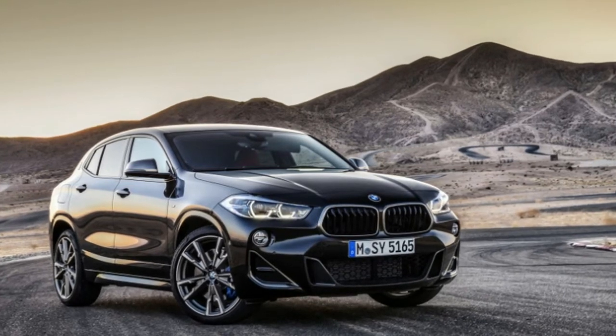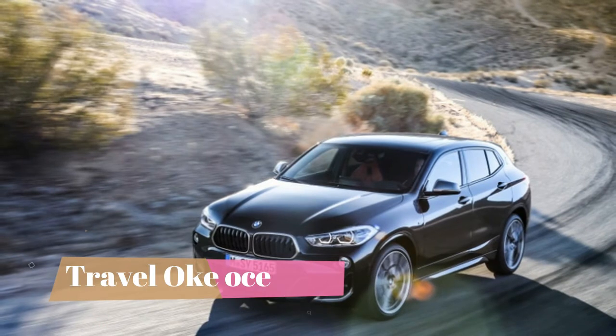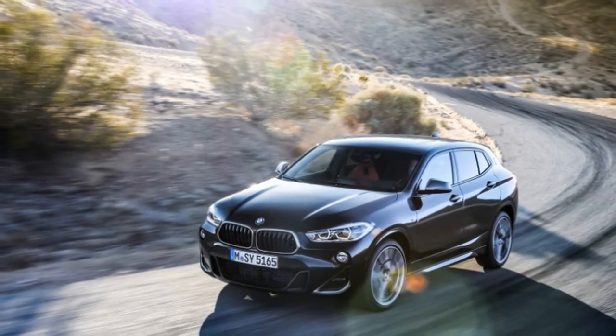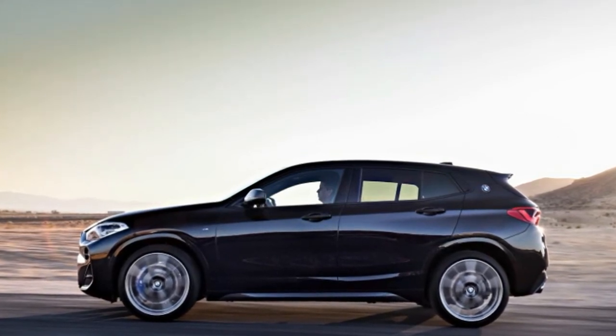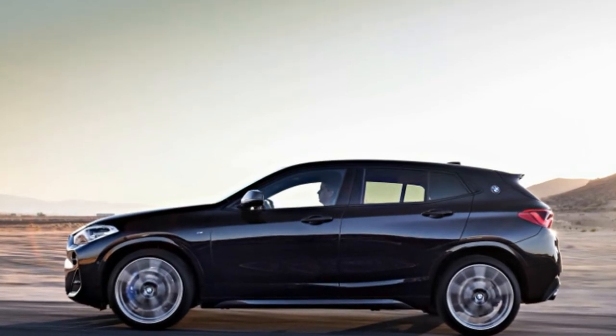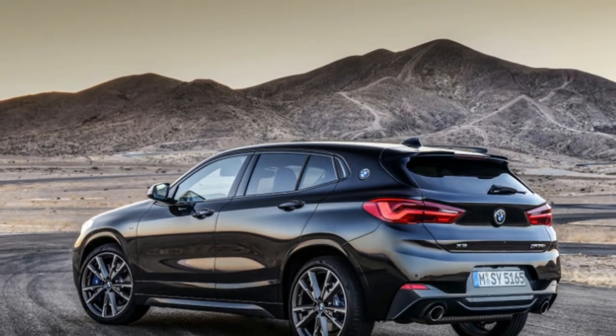BMW has introduced a performance version of the X2 crossover, the X2 M35i. The vehicle marks a number of firsts for BMW's M Performance division, which resides a rung below M GmbH on the corporate M ladder. It is the first four-cylinder car from M Performance, and it is also the most powerful four-cylinder from BMW.